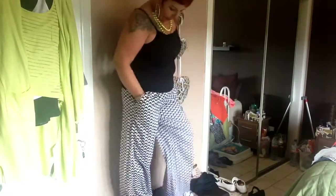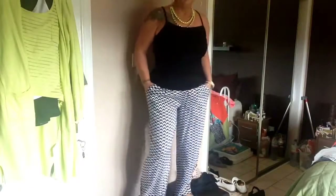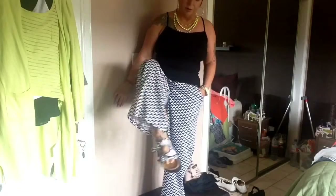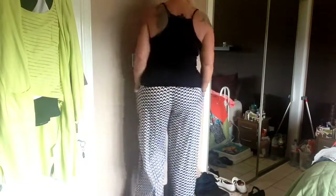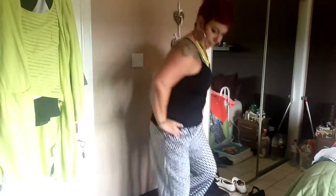Next outfit — same top but I've changed my necklace. I've got a nice citrine bangle among these ones. My trousers are wide-leg with a chevron pattern from Primark, for £10. My shoes are from TK Maxx — they're like flat sandals but with a big chunky heel, and they're very comfortable. So that's this outfit — see you in a minute.